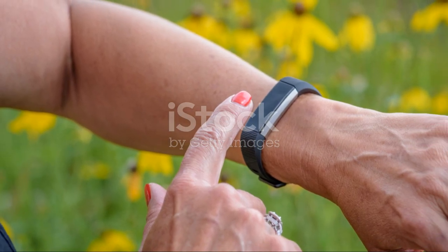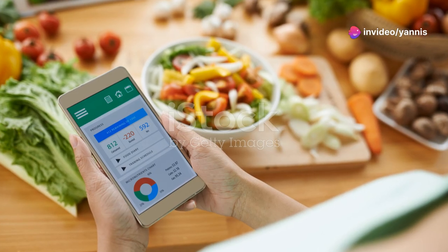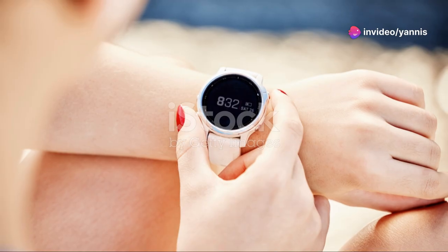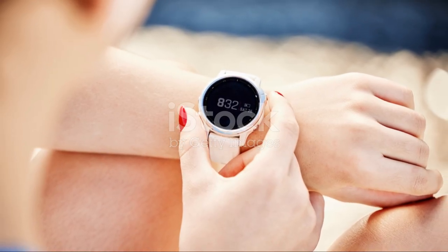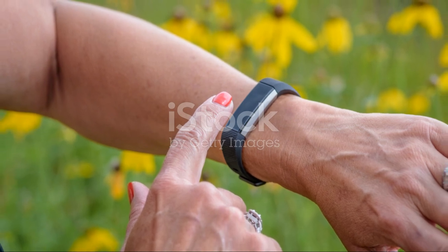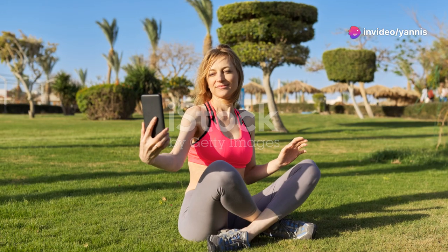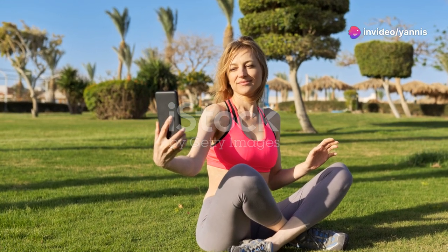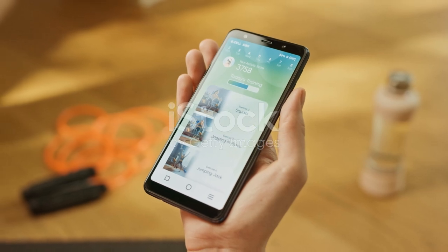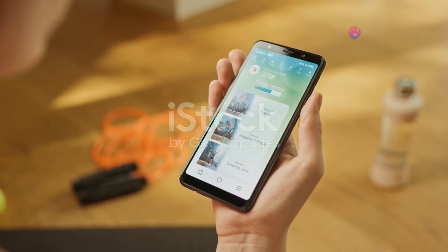Setting new personal bests can help you push your limits and achieve more. By regularly challenging yourself, you can achieve more than you thought possible — use your fitness app to track your progress and set new goals. Tracking your sleep patterns can also help you understand how rest impacts your fitness. Many fitness apps offer sleep-tracking features, and by ensuring you're getting enough quality sleep, you can improve your performance and overall well-being.